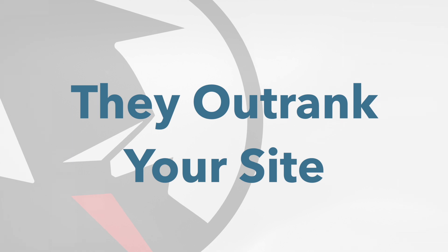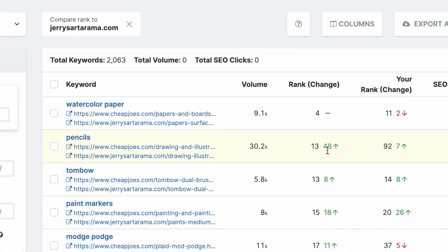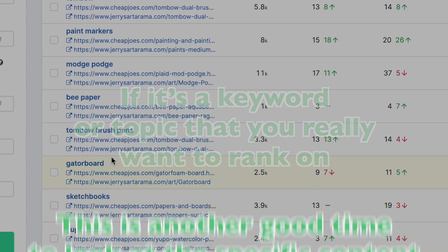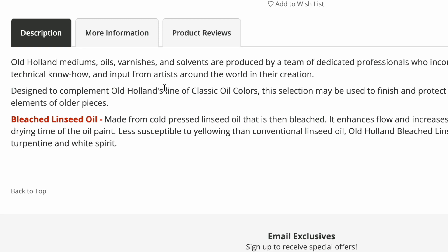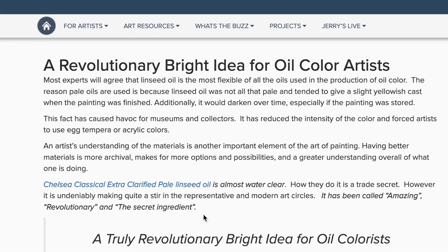You actually might want to start with this view. It's the keywords that you both rank on organically, but they have a higher rank than you do. If it's a keyword or a topic that you really want to rank on, this is another good time for you to look at the specific piece of content giving them those higher ranks. Right here you will see the exact URL of the content that they rank on for this keyword.